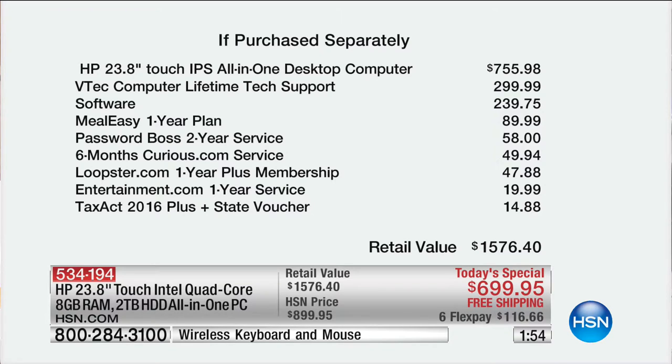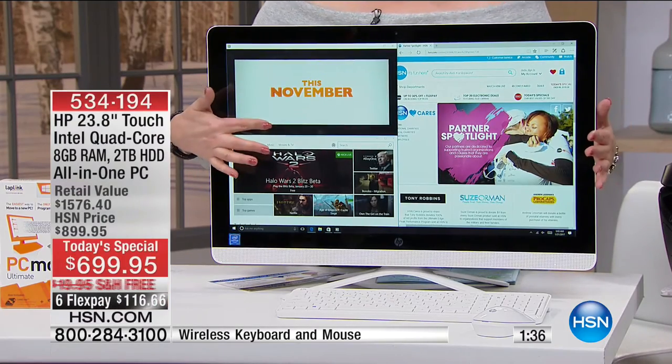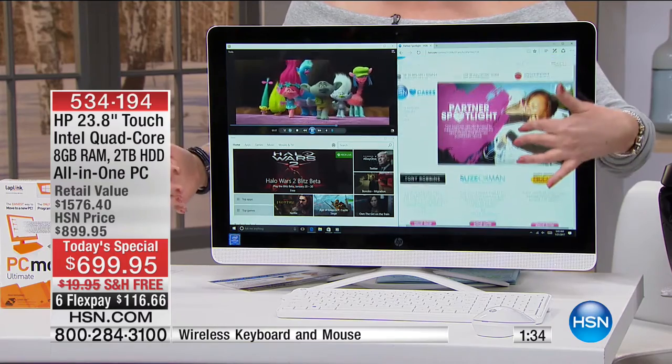The tech support is a $300 value, and the software bundle is a $240 value. You're getting Meal Easy, a year plan — that's almost $100, $89.99. Curious.com, Loopster, Entertainment, Tax Act — $1,576.40 total value. Because when you get this computer, you're going to be ready to go.